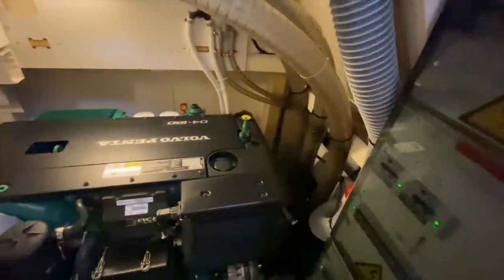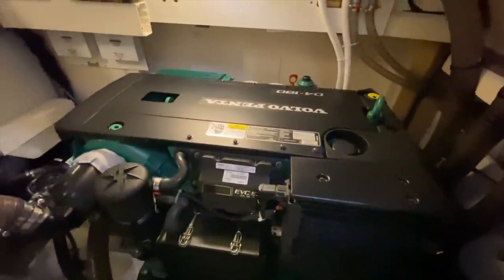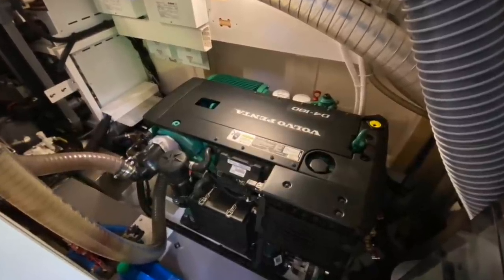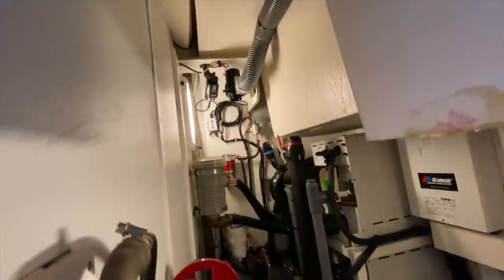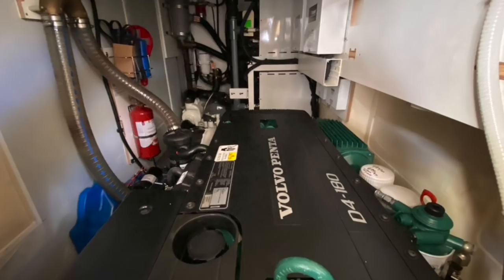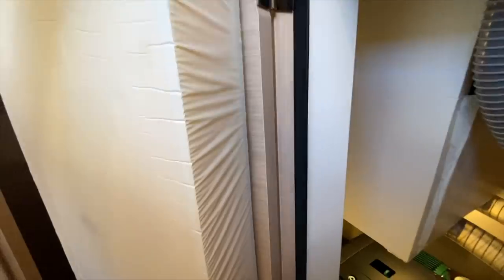We have full engine room access through here, with a light that pops on. There is a series of breakers and switches, and the Volvo D480 horsepower engine is really nice. As you can see, the oil and filters were changed in 2720. We have a large shaft drive, the air conditioning system, a FLIR camera in the back. The thickness of this insulation is pretty impressive — a really nice engine room.